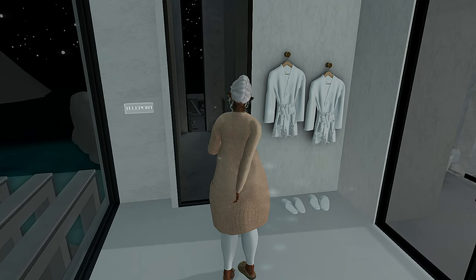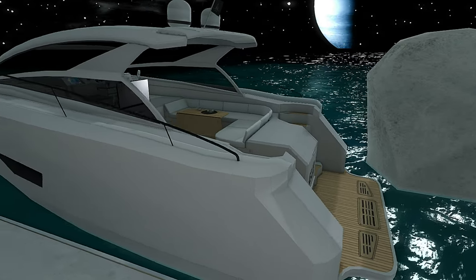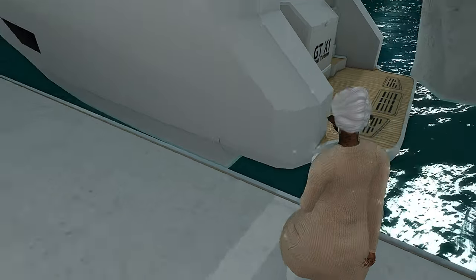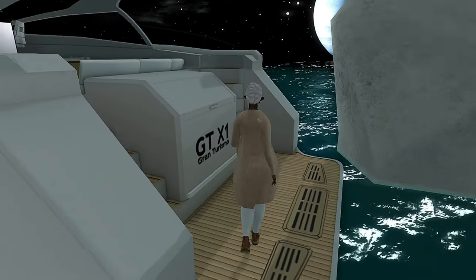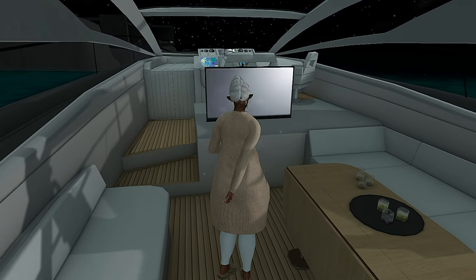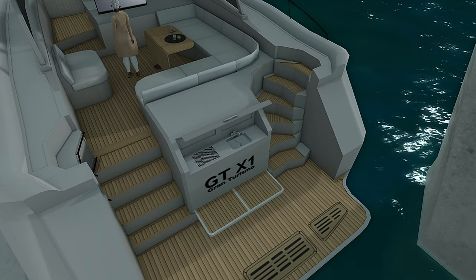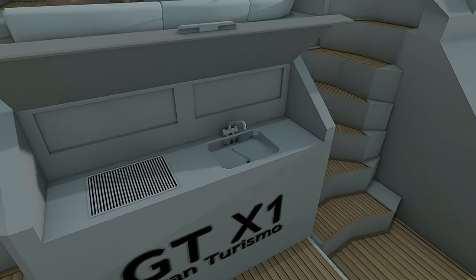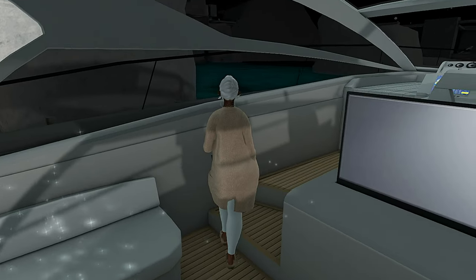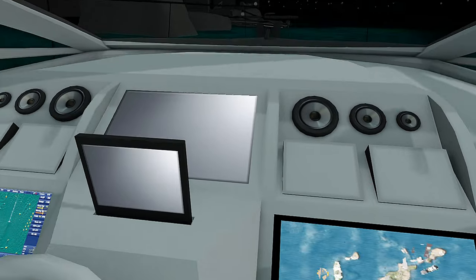Now I want to see what's all the way down on the main level below the helipad, because I did see some stairs down there. On the main level below the helipad is going to be a dock, and we have access to this huge boat. Let's see if we can get on this boat without falling into the water — perfect! This is really really nice. Lots of seating space, a little TV — I bet there are some cool animations in here. There's a little wet bar, kind of giving those vibes. And then we have this nice little command center up here.